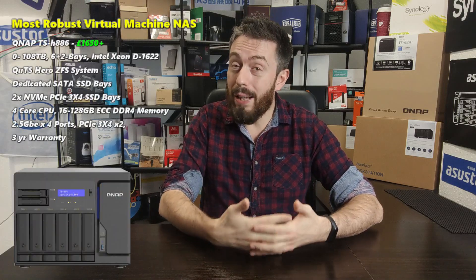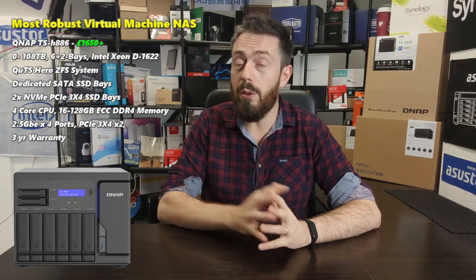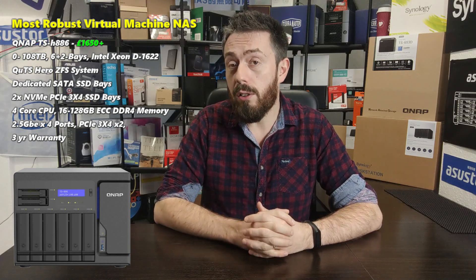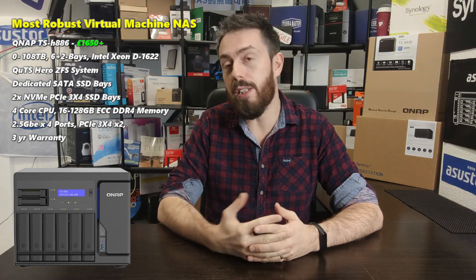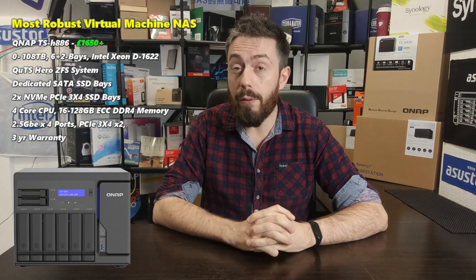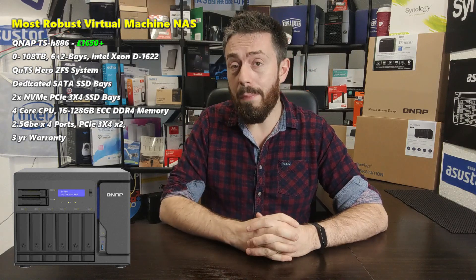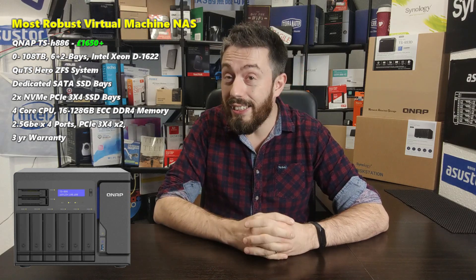This is technically an eight-bay device, but it is six hard drive bays and two SATA SSD bays. There are also two NVMe SSD caching bays inside, just like the 1621, but these slots can also be used for raw NVMe storage. This NAS has four 2.5GbE LAN slots, two PCIe Gen 3x8 slots for upgrade cards, and a far more modern-gen Xeon-based CPU — the 1622 quad-core — with serious power, arriving at £1,600.